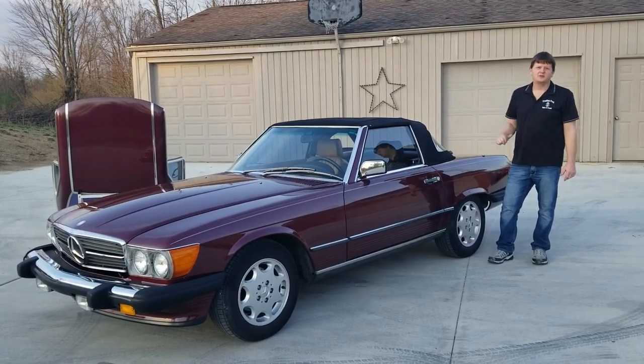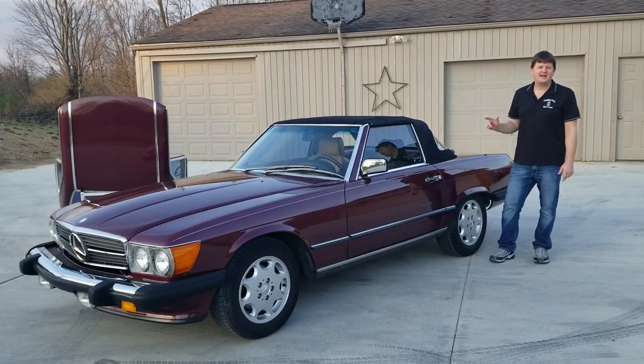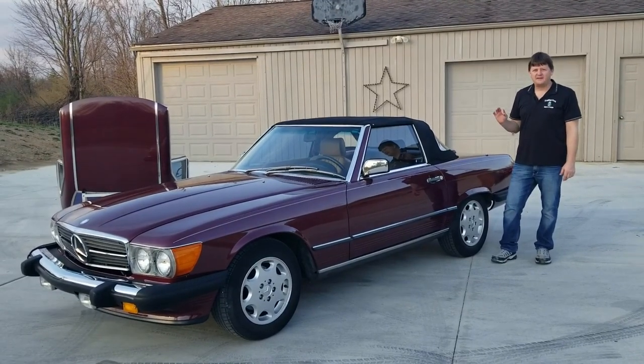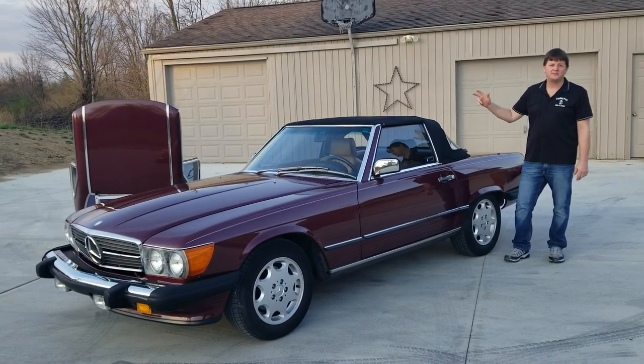Hey guys, Brian from the Trading Post. Excited to offer a new local trade-in: 1988 Mercedes-Benz 560 SL Coupe Convertible with both tops.